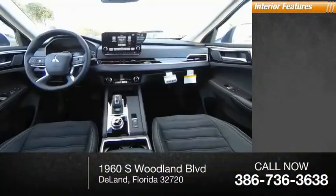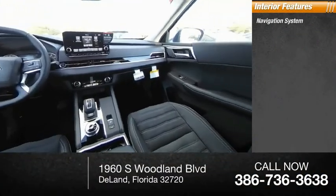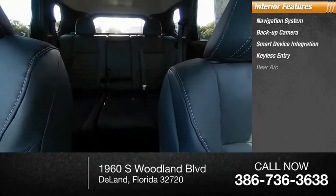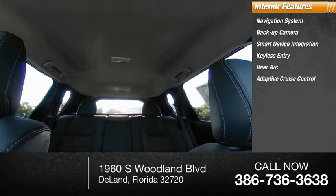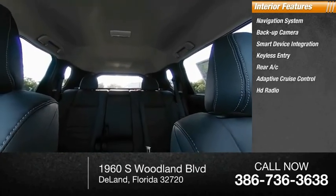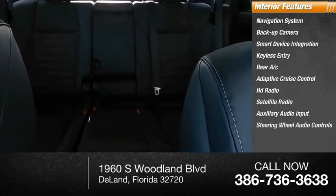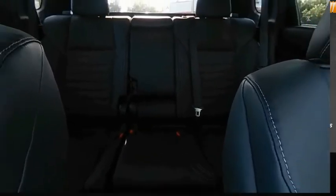Inside you'll find a navigation system, backup camera, smart device integration, keyless entry, rear AC, adaptive cruise control, HD radio, satellite radio, auxiliary audio input, and steering wheel audio controls. Come take a test drive today!